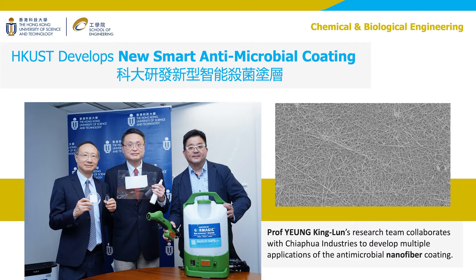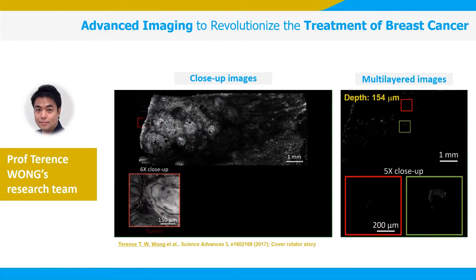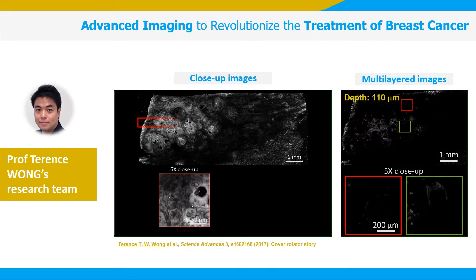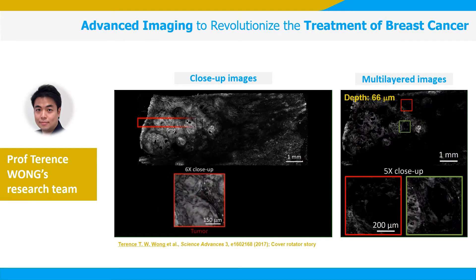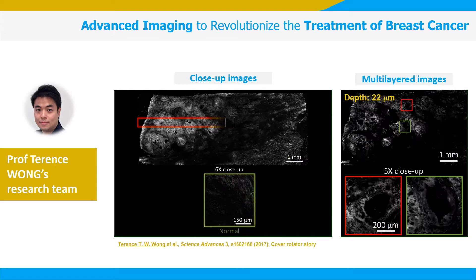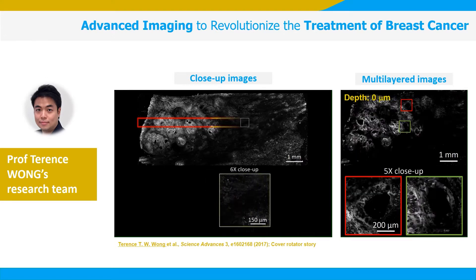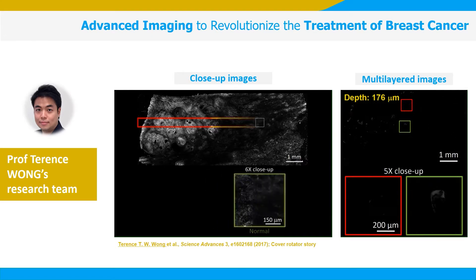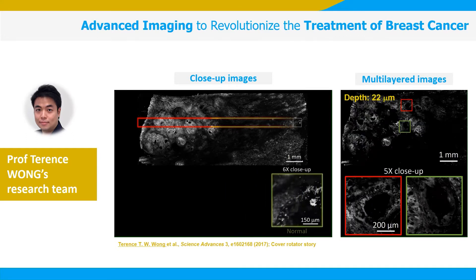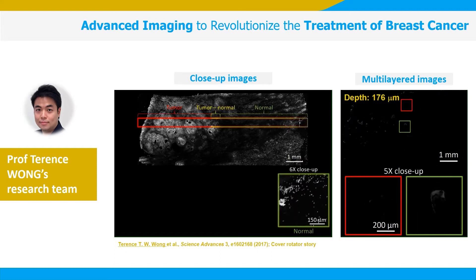Terence, I know you are working on a very meaningful technology that can save the lives of breast cancer patients. Yes, indeed. My lab is working on an advanced imaging tool that can be used during surgery. Traditionally, medical doctors don't know for sure whether they have removed all the cancer cells from patients until days after the operation. Using photoacoustic imaging and deep learning algorithms, doctors can now make the best decision on the spot during surgery.